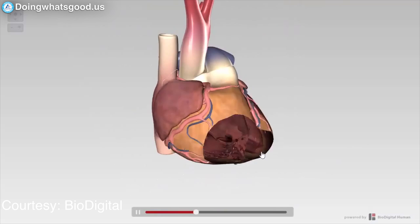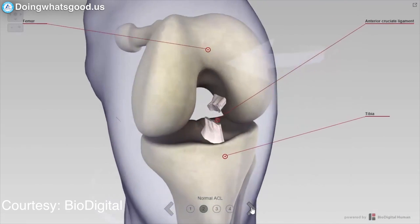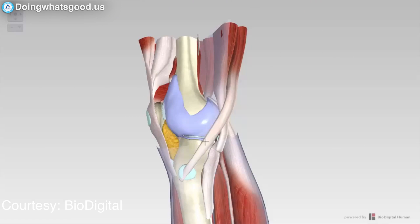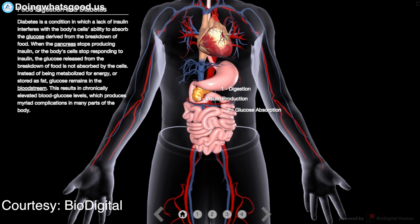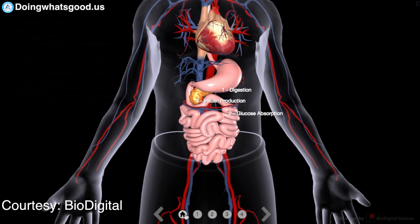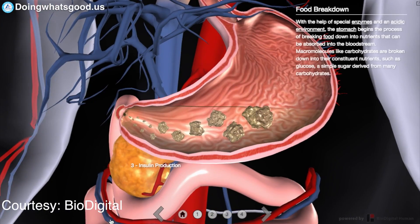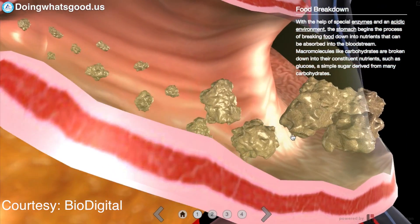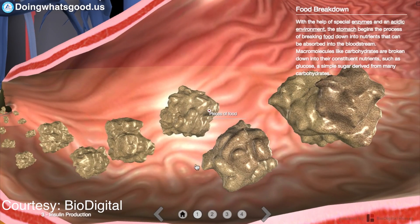Seeing is believing. For the first time, we can really show people what's happening within the human body, and that has a profound impact on people's behavior. For example, looking at body mass index, the number is very abstract. But if you can show people the fatty tissue around their organs and how it's impacting organ function, then that can really have an impact on their behavior.